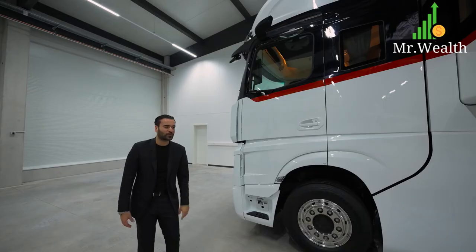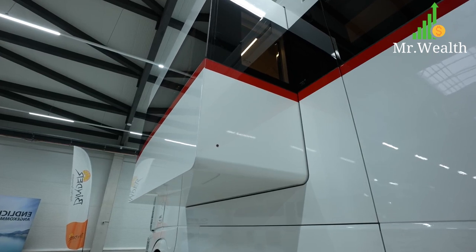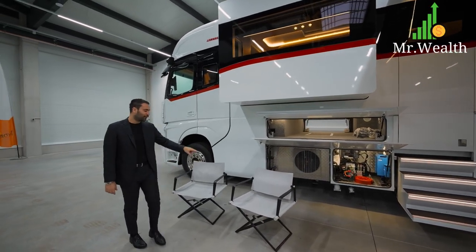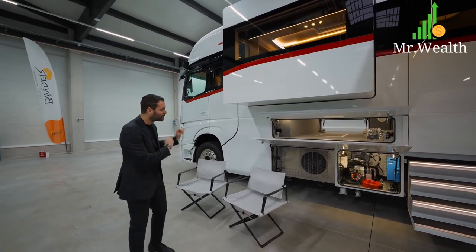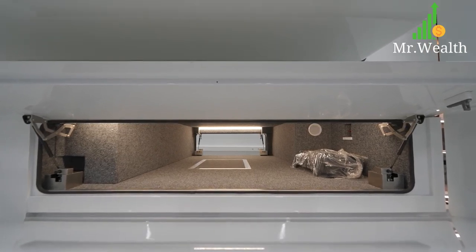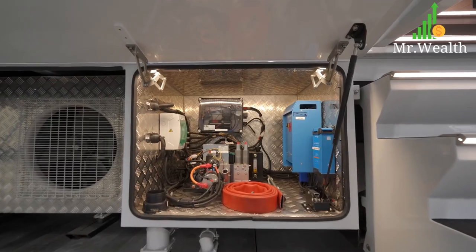Going this way, we have the first slide-out here that kicks out about 50 centimeters — that's your living room area. On this side we have two folding chairs, custom designed for this motorhome, where you can store them right here. That's your storage compartment that connects all the way to the other side, and below here we have your hydraulic pumps, and right next to that is your split air conditioning unit for the entire motorhome.